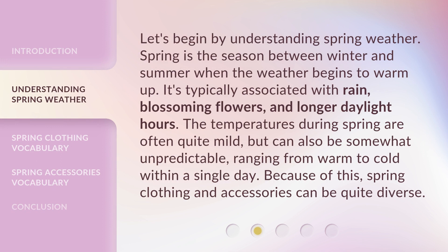Let's begin by understanding spring weather. Spring is the season between winter and summer when the weather begins to warm up. It's typically associated with rain, blossoming flowers, and longer daylight hours. The temperatures during spring are often quite mild, but can also be somewhat unpredictable, ranging from warm to cold within a single day. Because of this, spring clothing and accessories can be quite diverse.